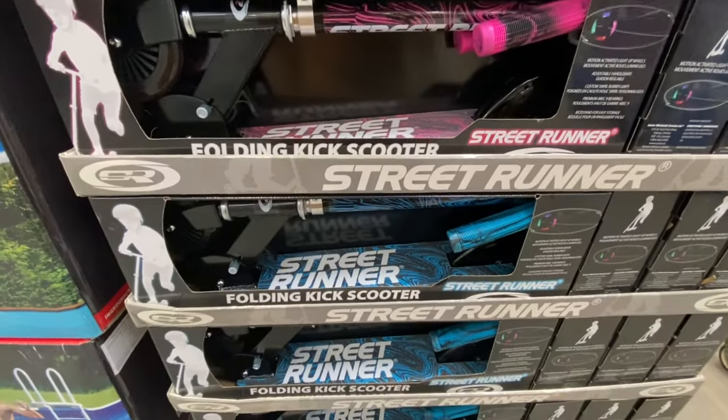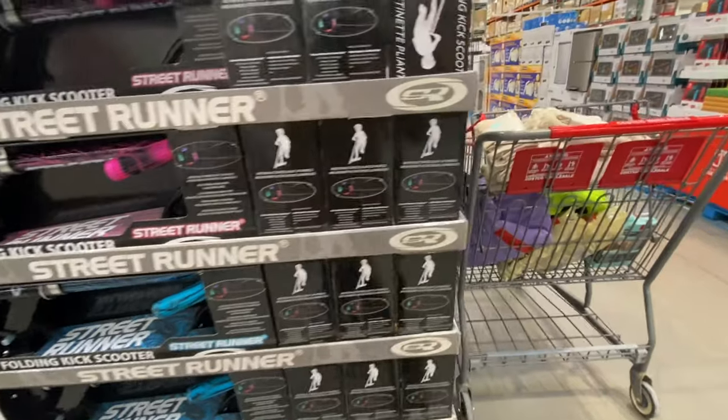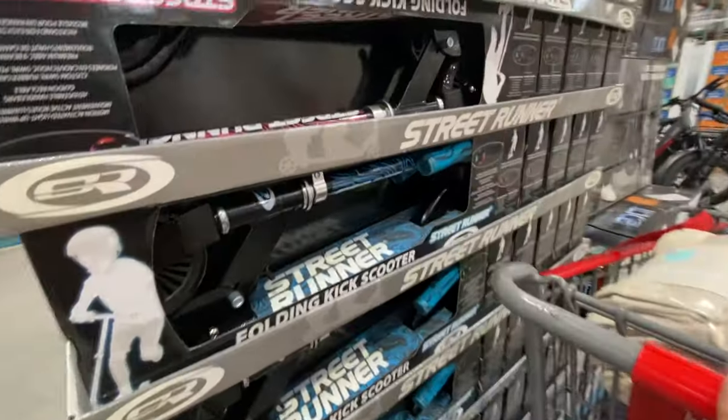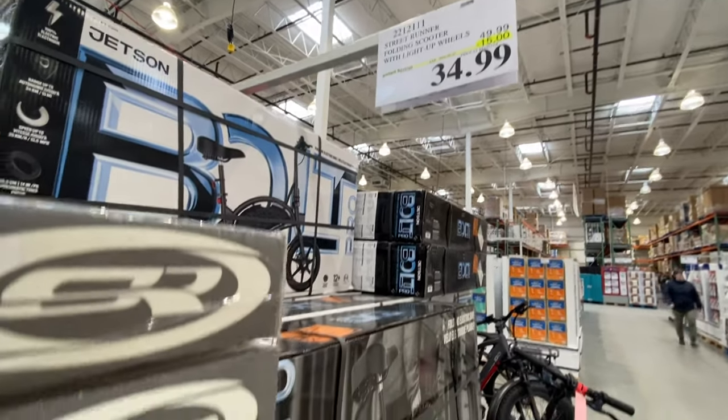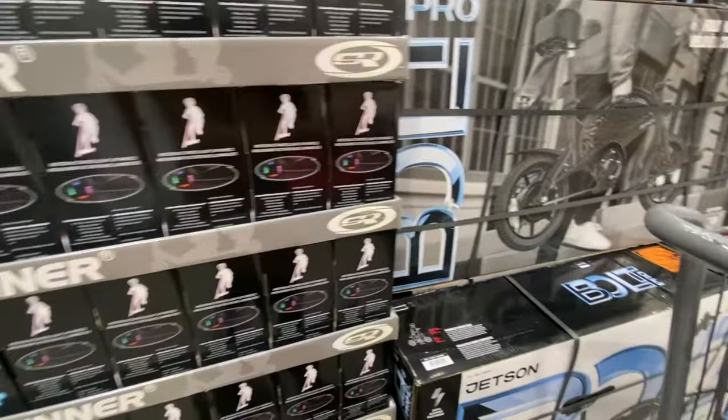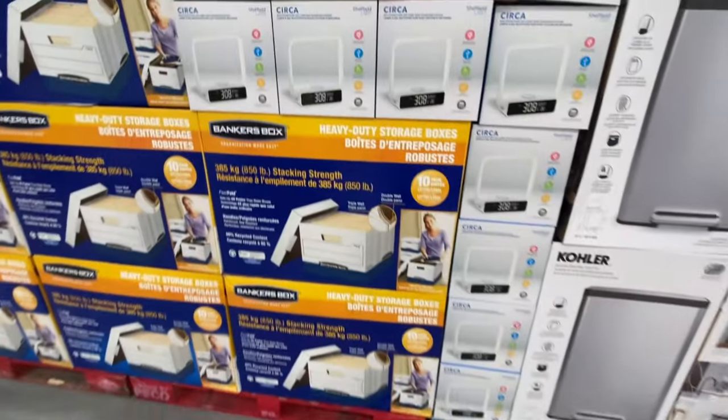Street Runner folding kick scooter comes in neon pink and blue for $34.99, which is $15 off the regular price. This deal is good till February 27th.